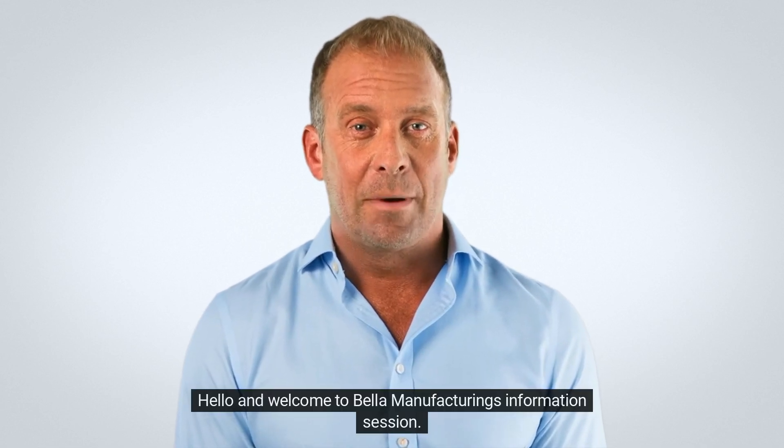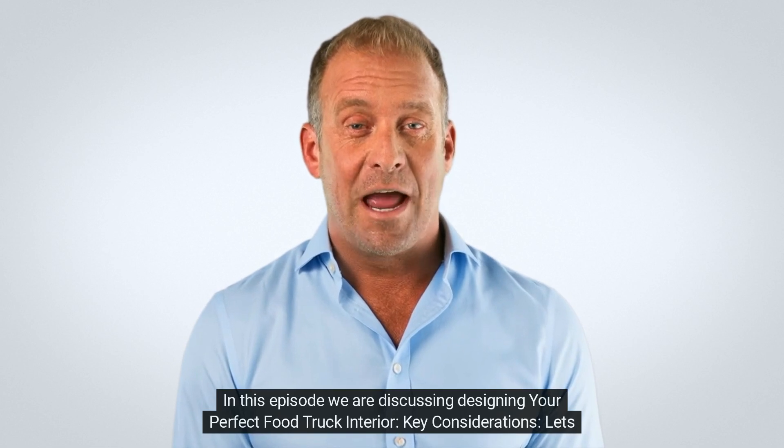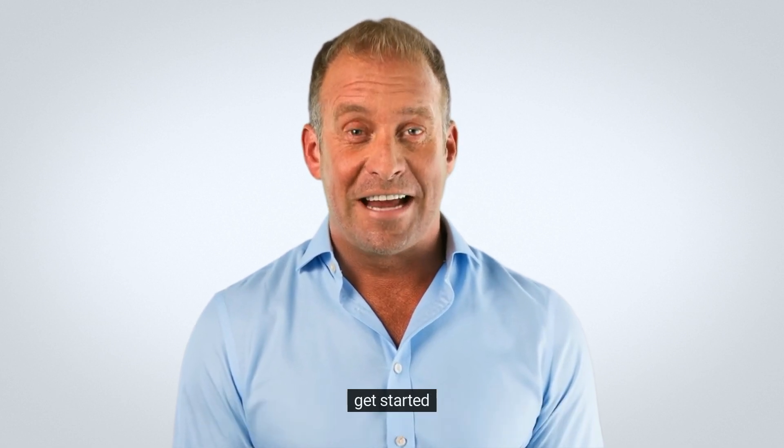Hello, and welcome to Bella Manufacturing's information session. In this episode, we are discussing designing your perfect food truck interior. Key considerations? Let's get started.